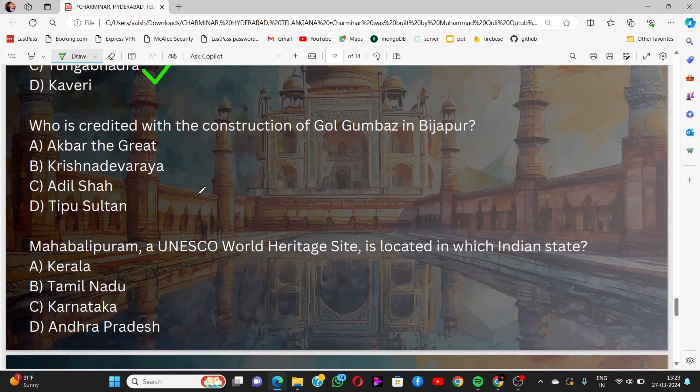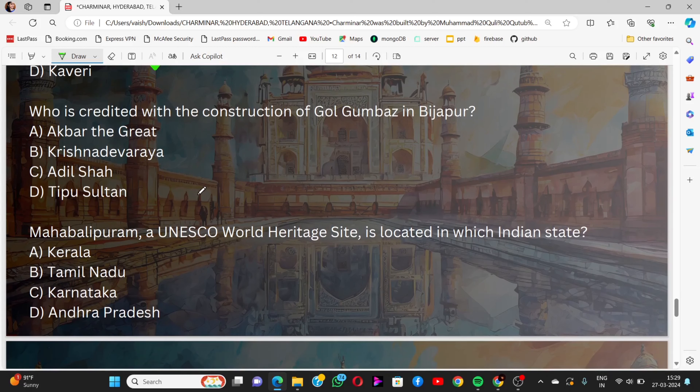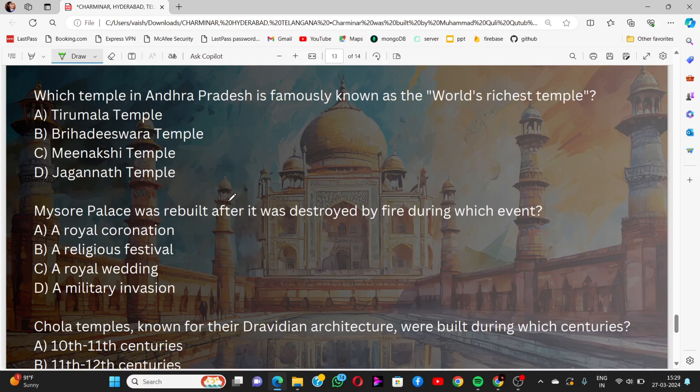Question 5: Who is credited with the construction of Gol Gumbaz in Vijaypur? Options: Akbar the Great, Krishnadevaraya, Adil Shah, Tipu Sultan. The answer is Adil Shah. Question 6: Mahabalipuram, a UNESCO World Heritage Site, is located in which Indian state? Options: Kerala, Tamil Nadu, Karnataka, Andhra Pradesh. The answer is Tamil Nadu. Question 7: Which temple in Andhra Pradesh is famously known as the world's richest temple? Options: Tirumala Temple, Brihadeeswara Temple, Meenakshi Temple, Jagannath Temple. The answer is Tirumala Temple, which is the Tirupati Balaji Temple.